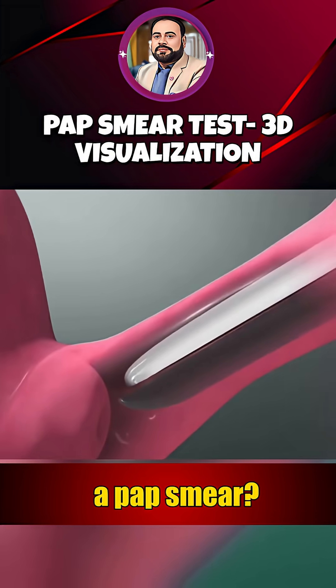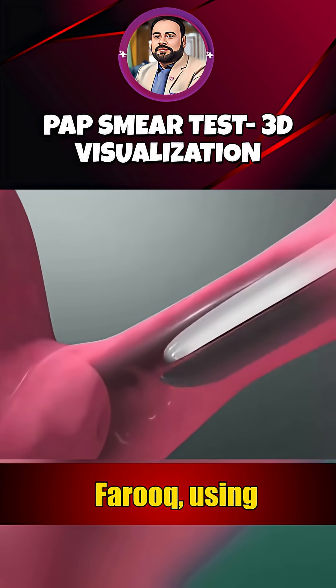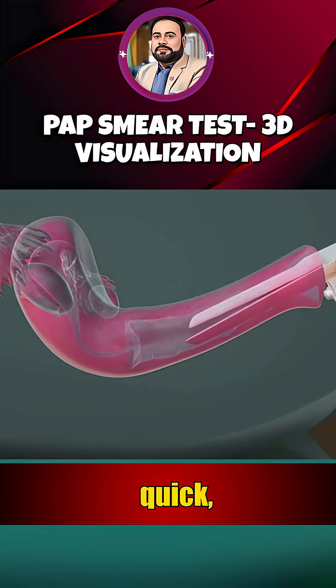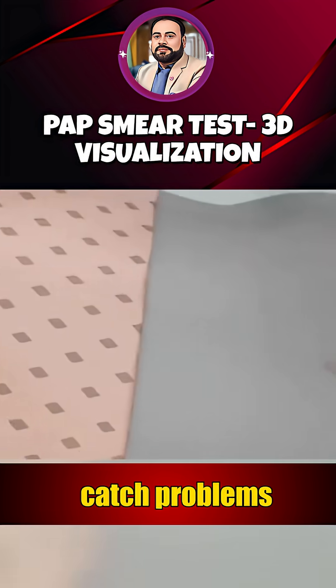What really happens during a pap smear? This 3D visualization is brought to you by Goulam Farouk using AI-powered tools. First, you will meet your healthcare provider. This is a quick, routine, and essential screening designed to protect your cervical health and catch problems early.